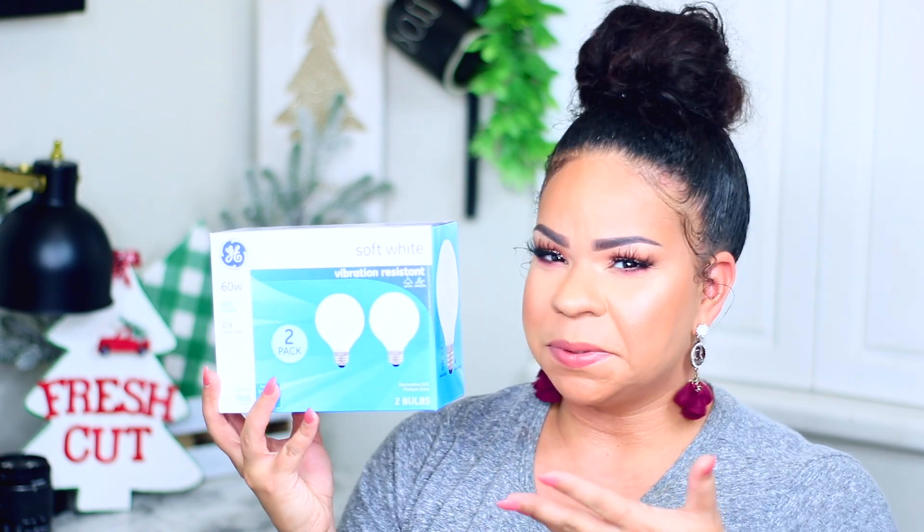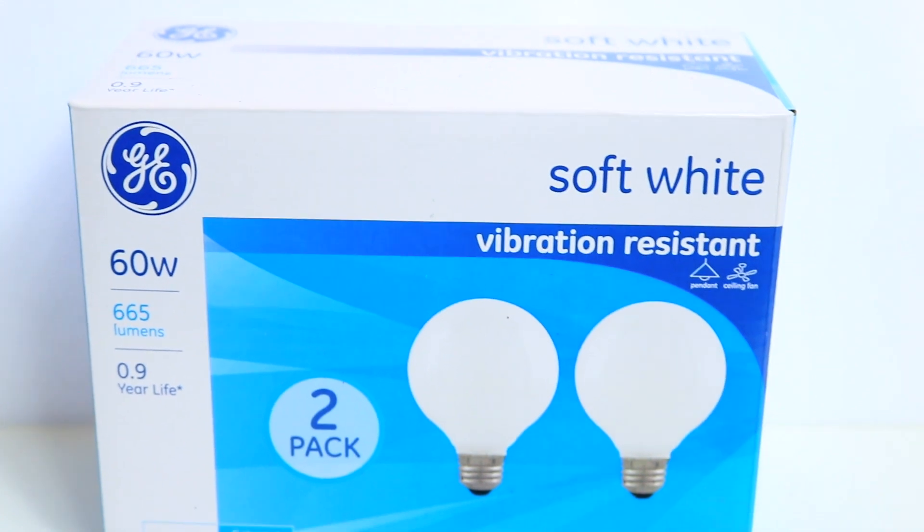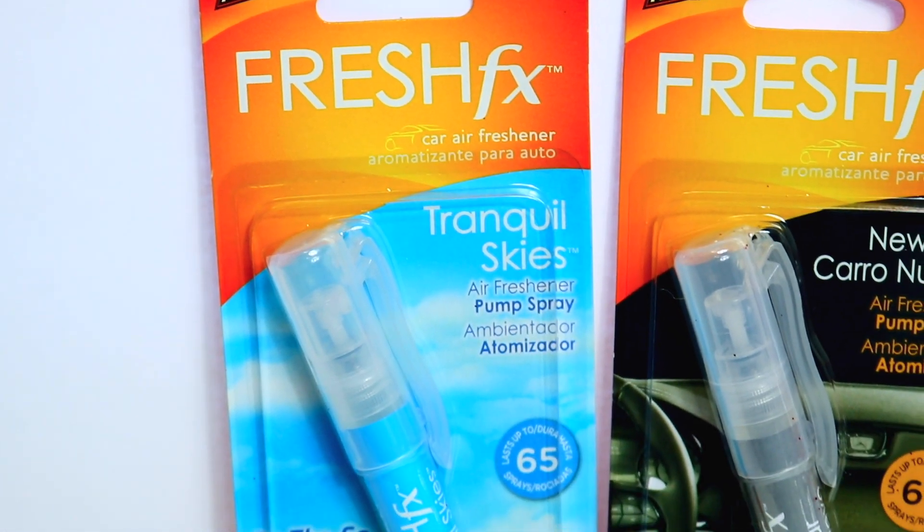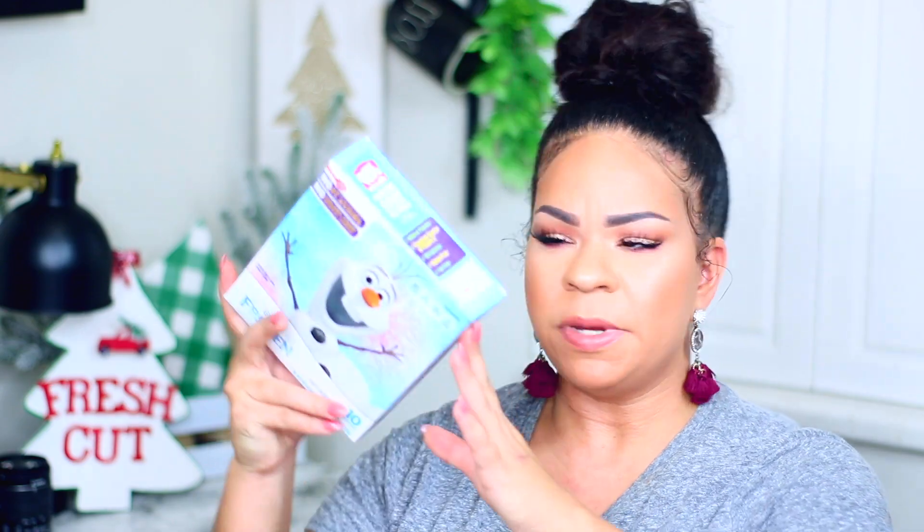Another true adult find is light bulbs - these are 60-watt soft white, two-pack for a dollar. I got two boxes. Another new item in the car section is from ArmorAll - it's their Fresh FX Triangles Tranquil Skies air freshener pump spray for your car. This would be great for a gift basket for a car lover or the man in your life. They also had the new car scent, which is my favorite - it reminds me of my childhood.